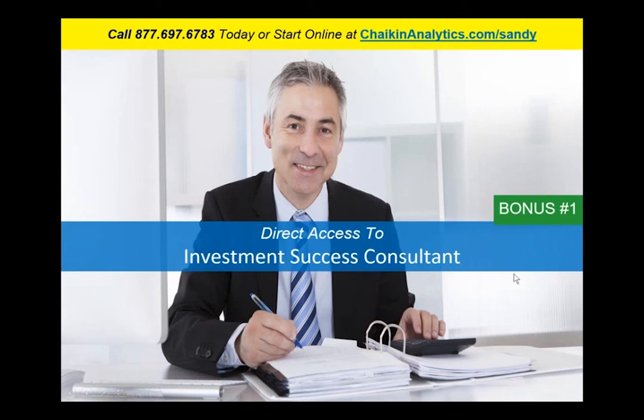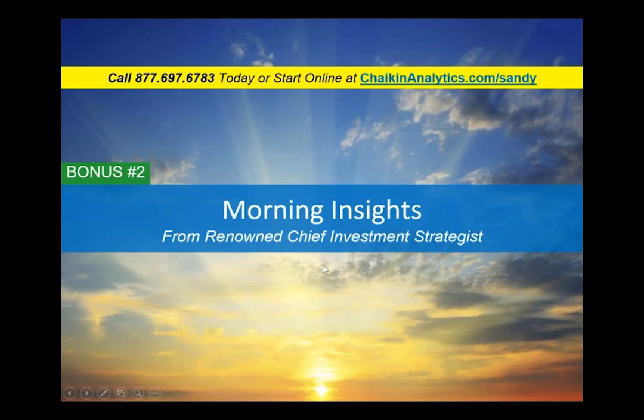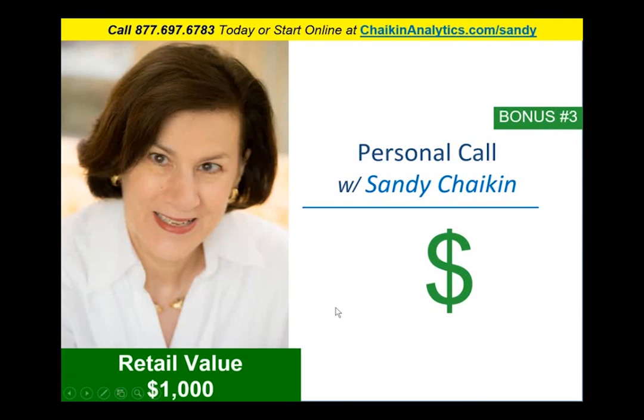We're going to throw in a couple more bonuses. You'll have access to our success consultants whose only job is to make sure you are successful. You'll get on the email list for our morning insights — our market strategist's daily letter analyzing the overnight markets, futures, and what he sees happening in the coming day with specific stock ideas. And for the first 10 people who subscribe, you'll get a personal call with me to go over your portfolio and share ideas of what has worked for me.